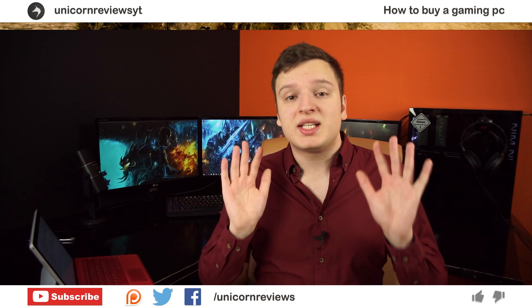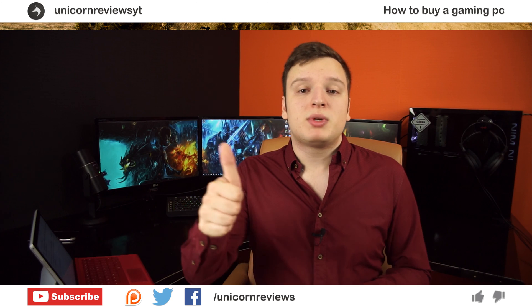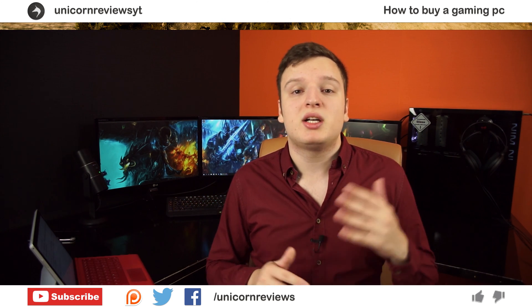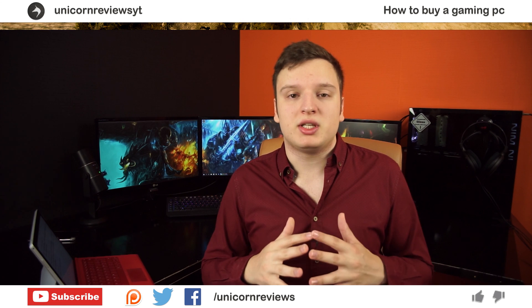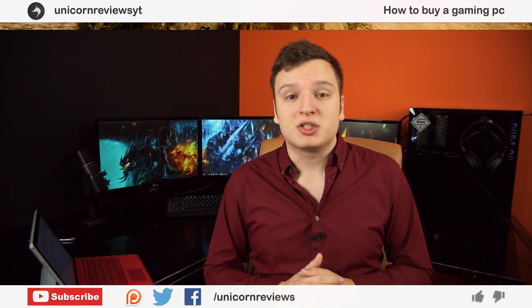So there you have it — 10 quick tips on what to look for when buying a brand new gaming PC. If you liked this video, press the like button. If you didn't, press the dislike button. You can leave a comment, share, and subscribe. You can follow me on Facebook and Twitter, and if you want to support me getting better equipment for filming, you can use our Patreon page as well. Thank you very much for watching.